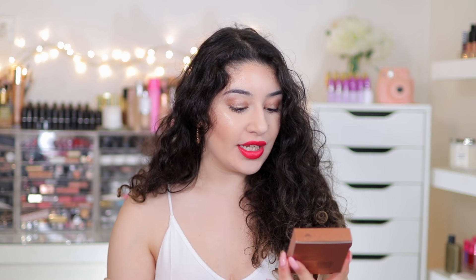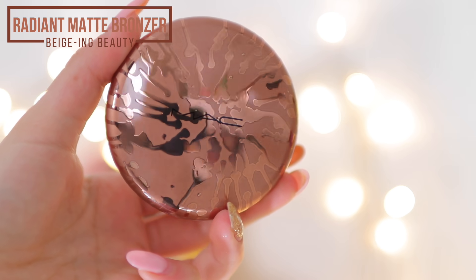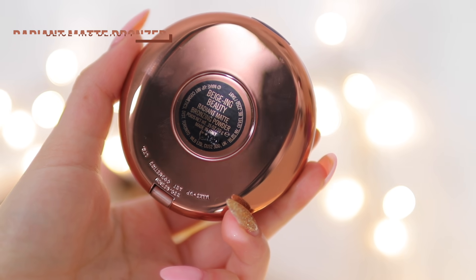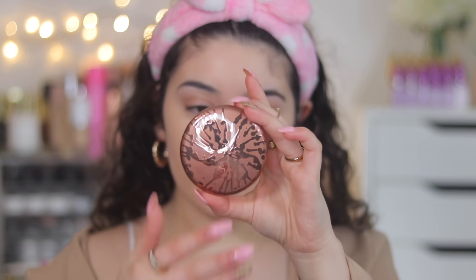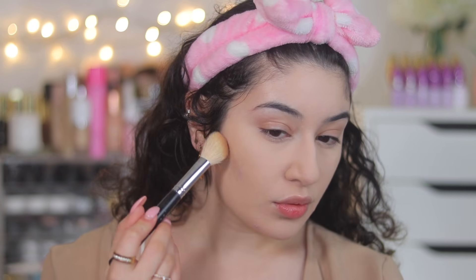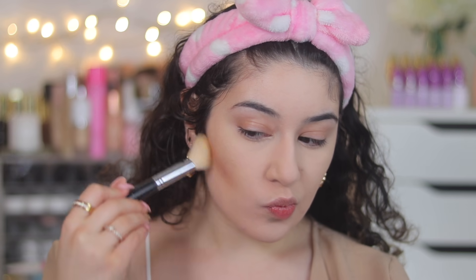The first bronzer I have is the Radiant Matte Bronzer. I was a little bit like - radiant matte? I've never heard anything called radiant matte before. The shade I have is Beijing Beauty - they have two shades and this is the lightest of the two, described as a light yellow-brown. As I was applying it, I didn't really see any shimmer or sheen - it went on super matte.